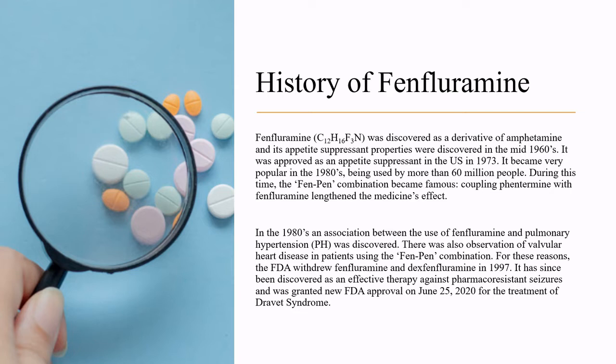Coupling phentermine with Fenfluramine lengthened the medication's effect. In the 1980s, an association between the use of Fenfluramine and pulmonary hypertension was discovered. There was also observation of valvular heart disease in patients using the Fen-Phen combination. For these reasons, the FDA withdrew Fenfluramine and dexfenfluramine in 1997.